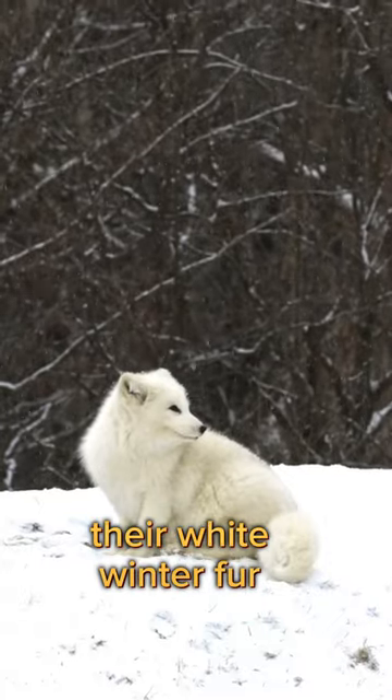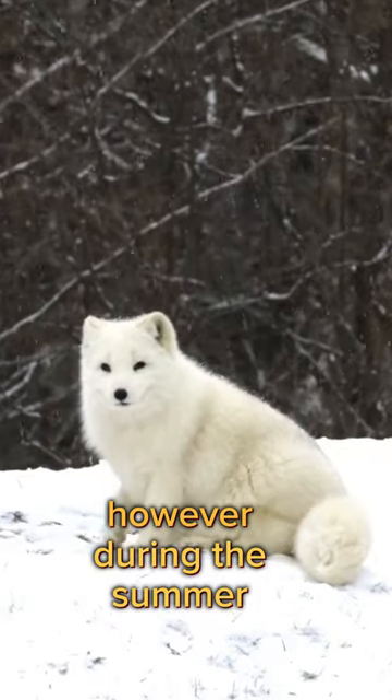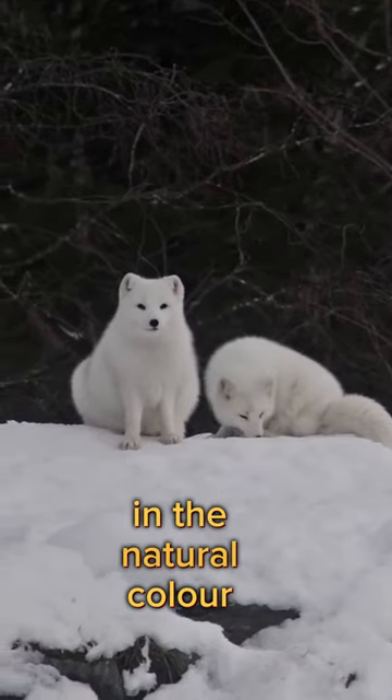Arctic foxes are known for their white winter fur, perfectly blending into the northern landscapes. However, during the summer months, this white coat transforms into shades of brown, giving them a camouflaged appearance in the natural color palette.